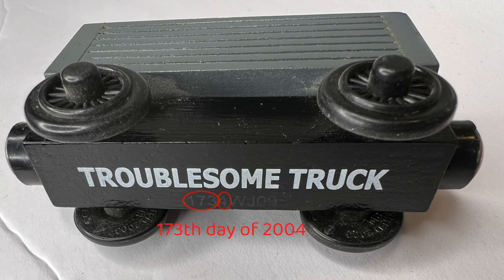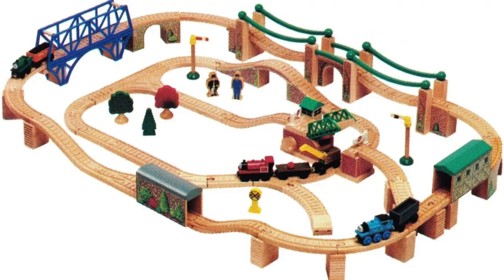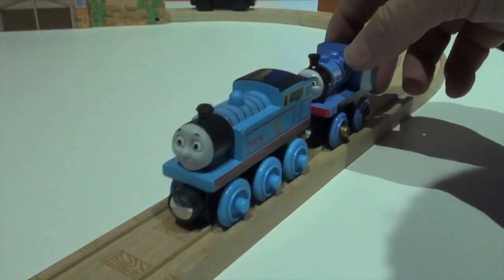On the other hand, Neil, the gray face troublesome truck, and the suspension bridge all got discontinued in 2001 — but what is this? Is that a code on the chassis? Chassis codes started around late 2004, so how is this possible if it got discontinued in 2001? The bridge and tunnel set which had these three items continued to be produced in Australia until 2007.